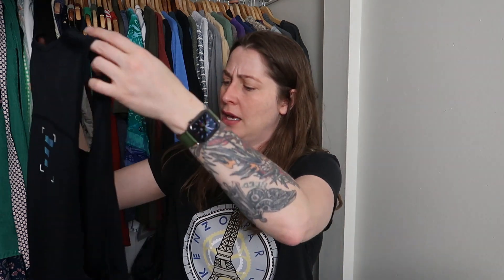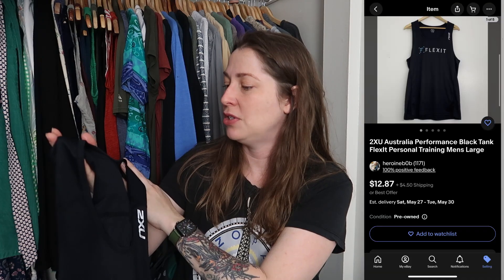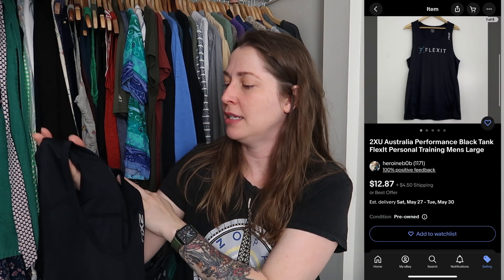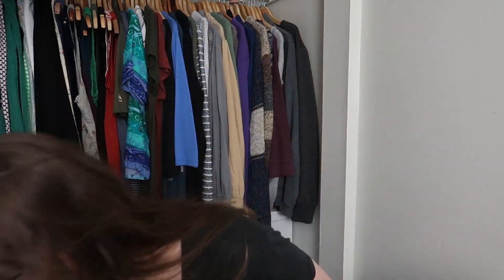I don't know what this is — it says Flex It. It's 2XU, design and tested in Australia. I still have that Bondi top, also an Australian brand, that I thought would sell because I'd heard of it. So I don't know if I'll list this — there may be two things I'm not listing, but that's not bad.